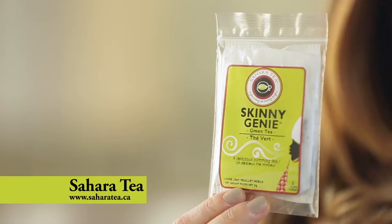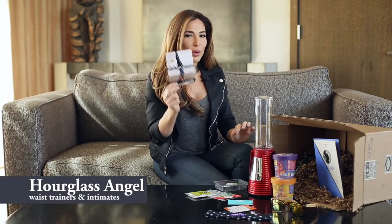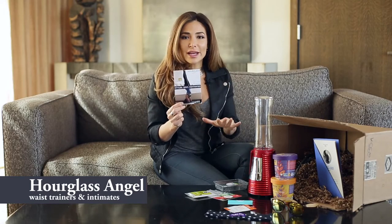Sahara Tea is an awesome tea company because they make weight loss tea. I love this one called Skinny Genie — it helps with digestion, energy, and weight loss. I've also given you 30% off waist trainers from Hourglass Angel.